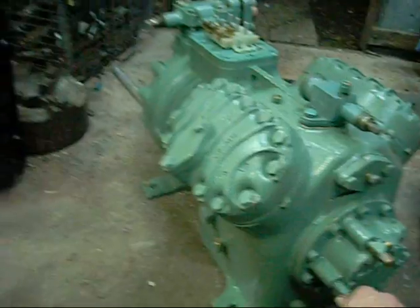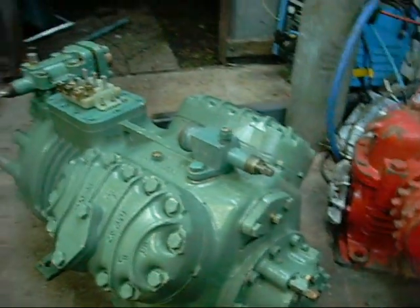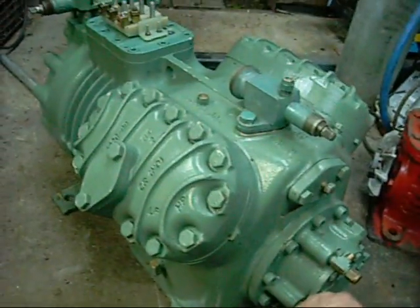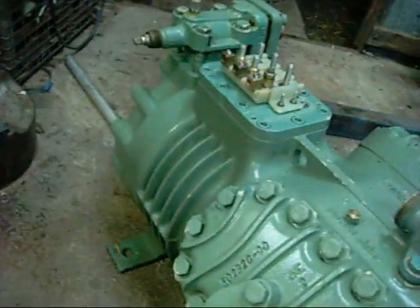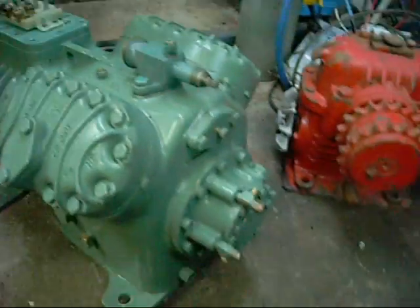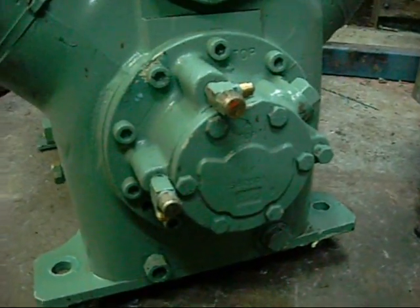By the way, this one's made by Bitzer — I believe it's pronounced Bitzer, might be or might not. It's a German-built unit, V4 cylinder — one, two, three, four. And it's probably got roughly 20 horsepower electric motor. Not too sure on that one. I'll hoist it up onto the table and we'll work from there.